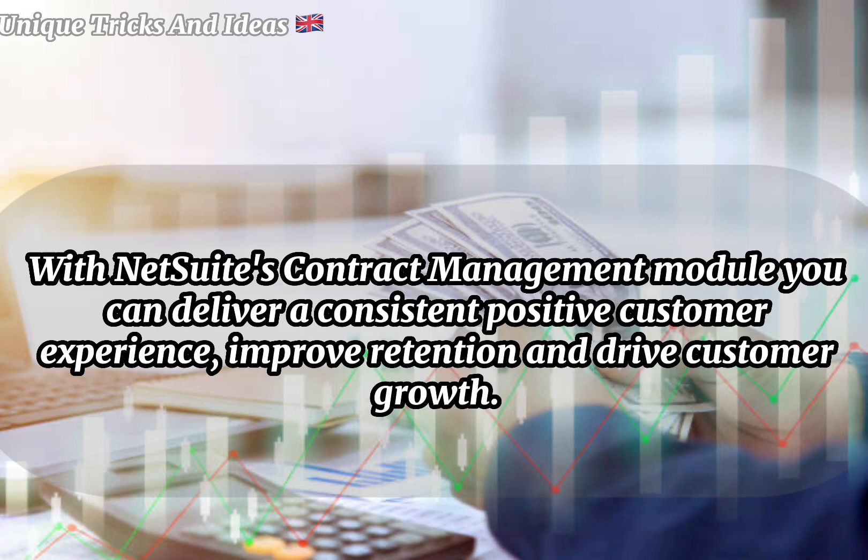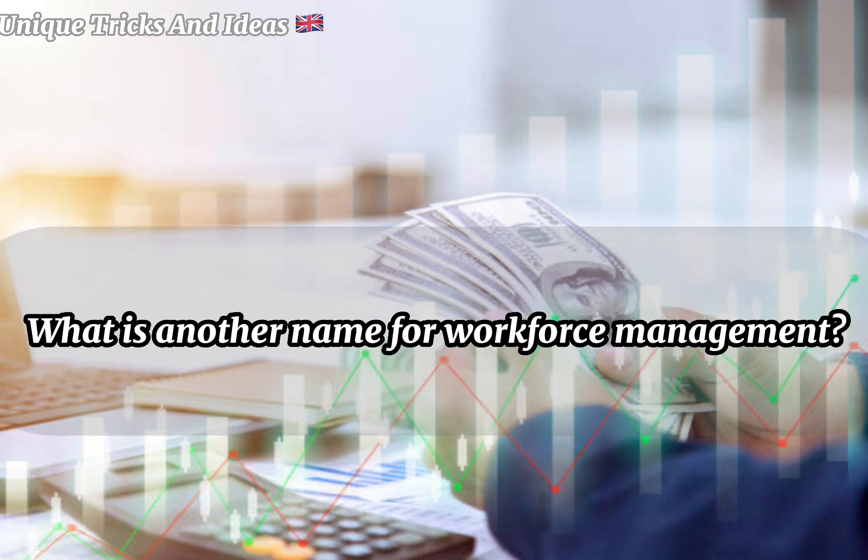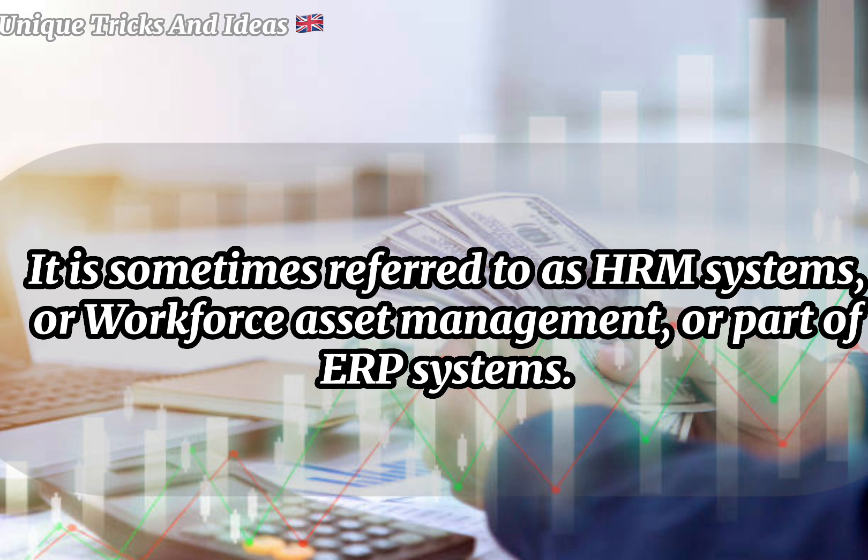Does NetSuite have a contract management system? With NetSuite's contract management module, you can deliver a consistent, positive customer experience, improve retention, and drive customer growth. What is another name for workforce management? It is sometimes referred to as HRM systems, workforce asset management, or part of ERP systems.